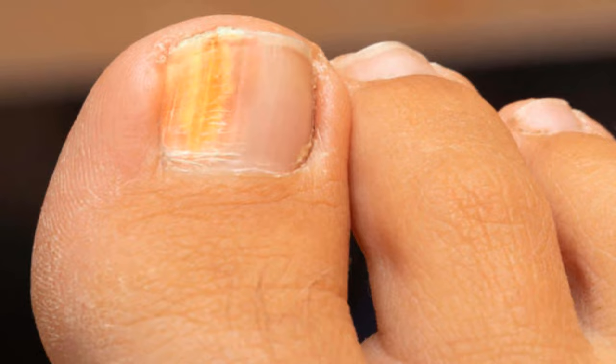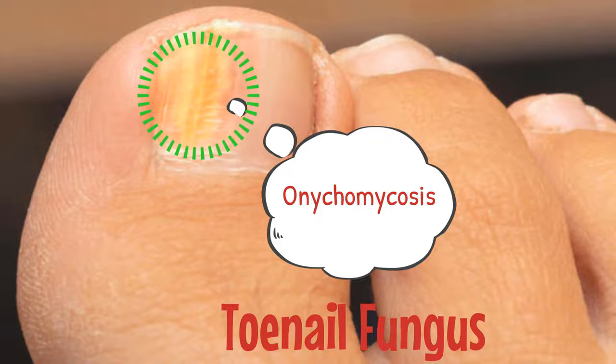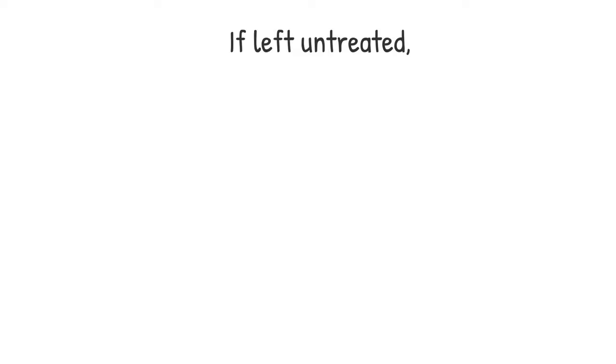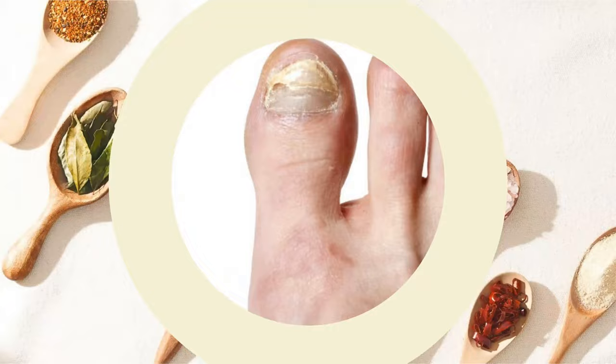Medically known as onychomycosis, the common symptoms of toenail fungus are yellowing, swelling, inflammation, and crumbling of the nails. This could be due to a consistently damp environment such as sweaty socks and footwear. Diabetes, bad washing habits, and a weak immune system are also possible causes. If left untreated, toenail fungus can ultimately result in total loss of the nail. If you are noticing early signs like cracking and splitting, immediately start with these home remedies.